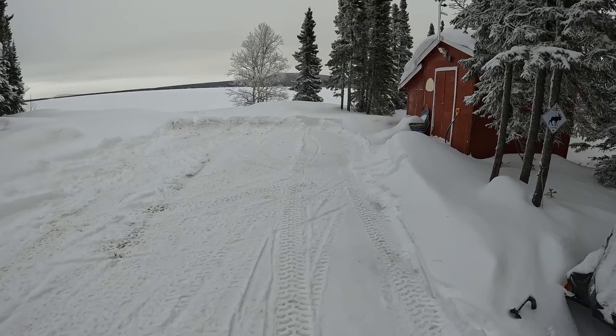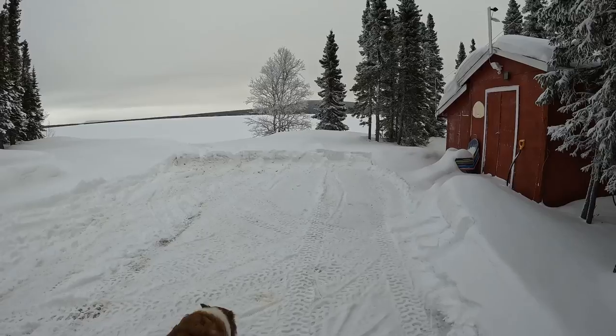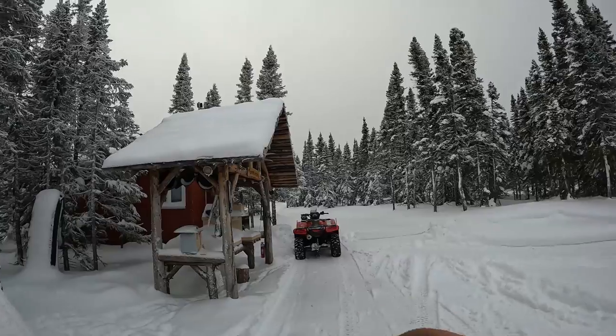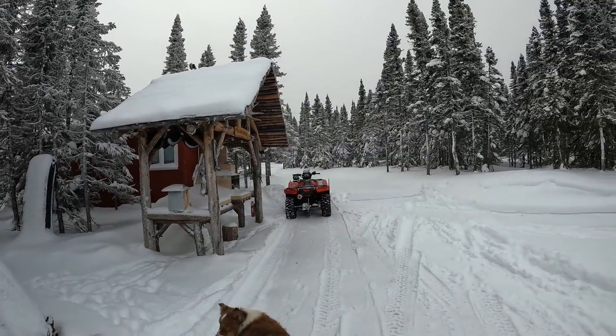That is pretty effortless. This takes like three passes here to clear this whole parking lot. I cleared it over there. What I'll do later is clear all the snow off of my bridges and off of my outdoor kitchen — just let it all drop and then blow all that away too.